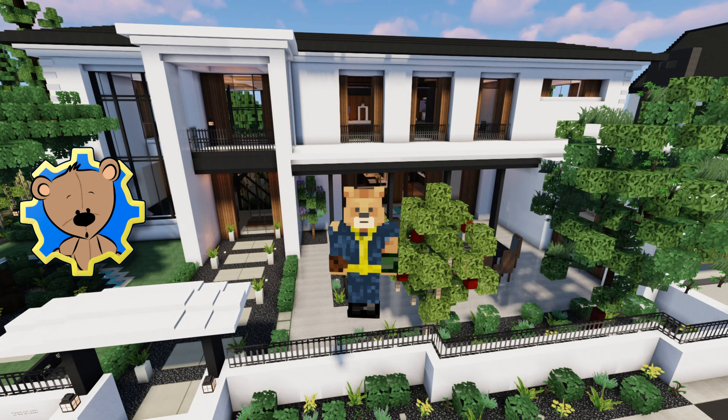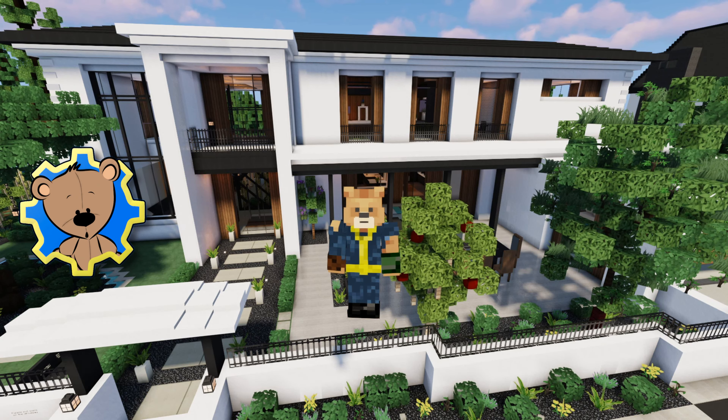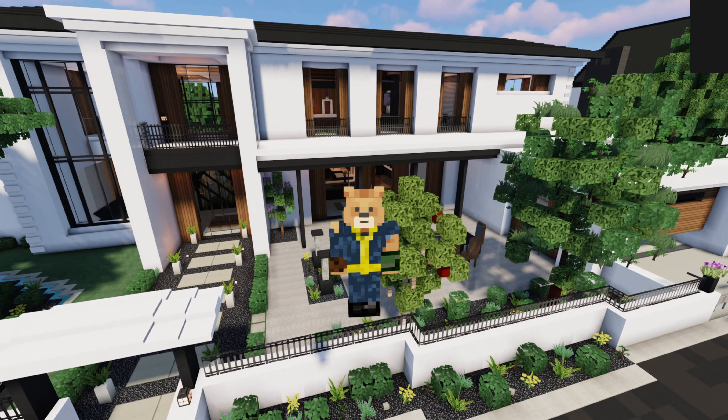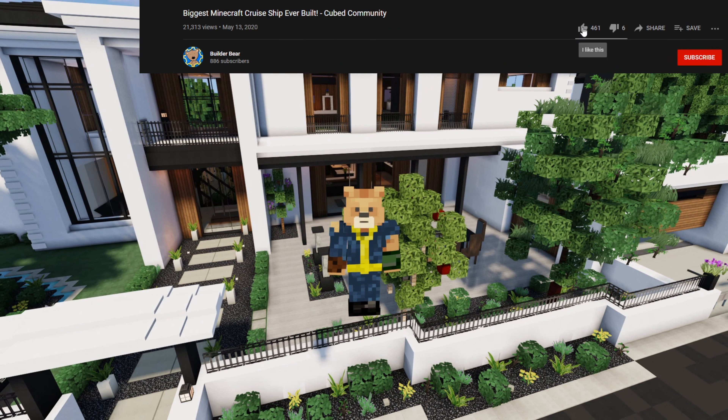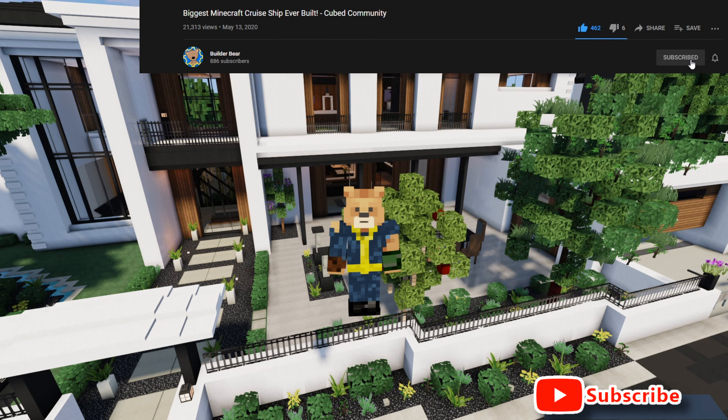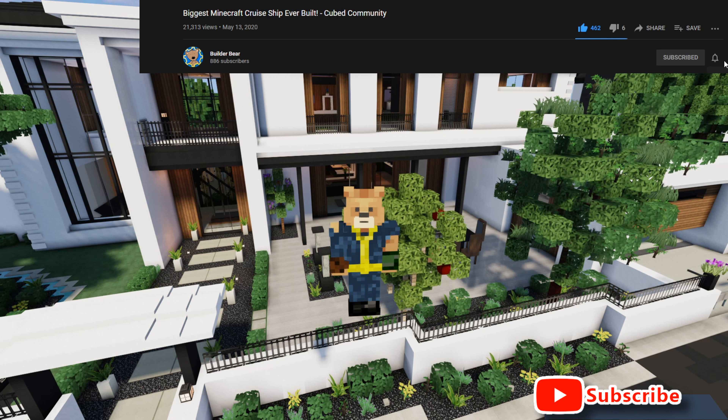Welcome back everybody to day three of the four videos in four days on my channel. It's BuilderBear here. Before we get started with this showcase, if you could scroll down, click the like button, click subscribe, and then ring the bell — it's going to keep you up to date on everything I have going on on my channel.